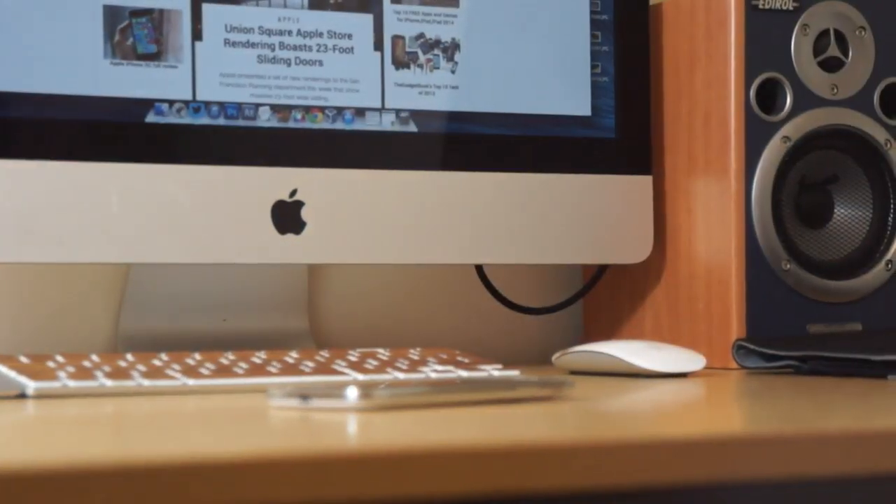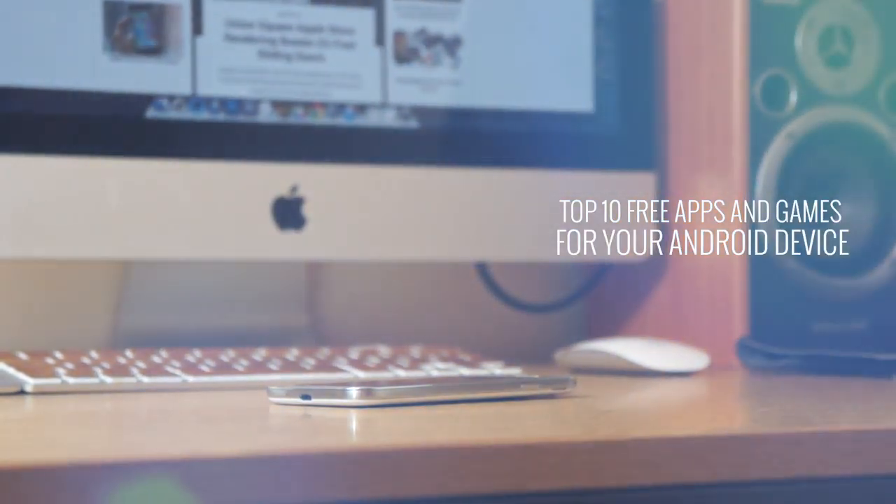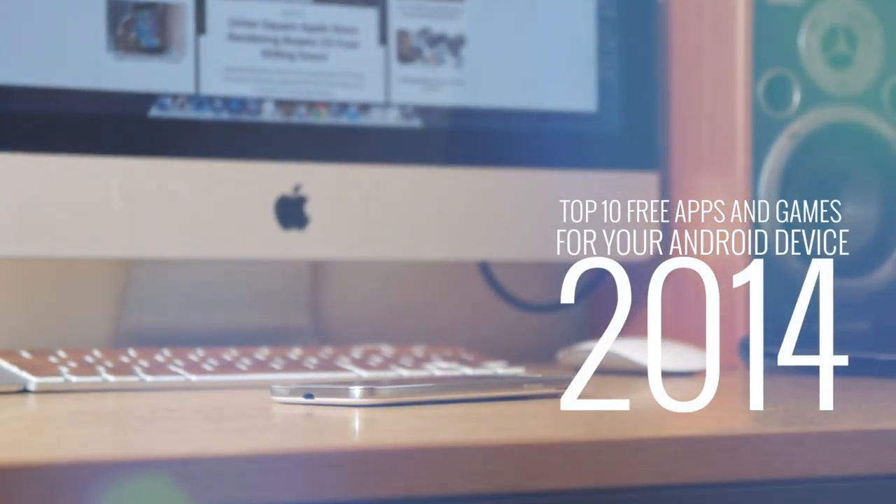What's up guys, Dave here from thegadgetbook.com and today we're going to be showing you our top 10 free applications and games for your Android device. So without further ado, let's go ahead and jump right on into it.